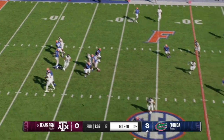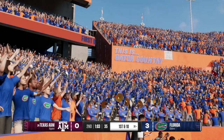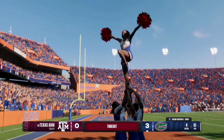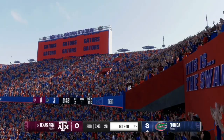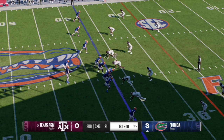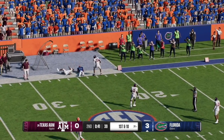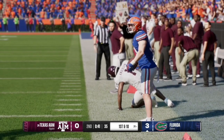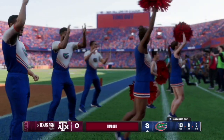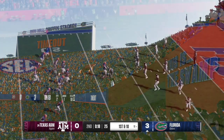The Florida offense snaps it quickly and completes it to the receiver on the right side, taking it to the 40-yard line. On 1st and 10, Mertz works the middle of the field, completing it to number 3, who takes it into A&M territory — Florida uses their first timeout with 46 seconds remaining in the second quarter. On the next play, the quarterback surveys the field and completes it to the left side for another first down at the 24-yard line. On 3rd and 10, Mertz checks it down to number 17, who takes it inside the 15 for a Florida first and 10 with 18 seconds remaining and one timeout.